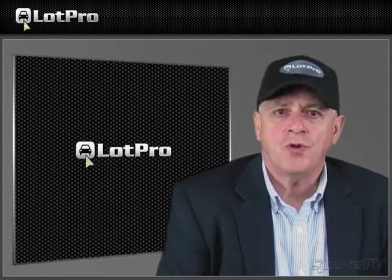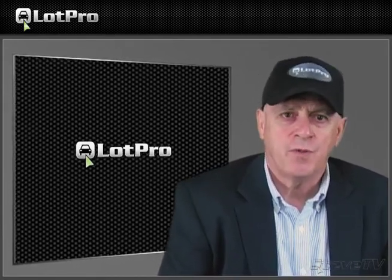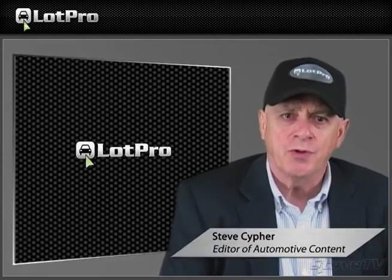2011 Ford Explorer driving impressions. A week in the all-new 2011 Ford Explorer. Good morning. I'm Steve from lotprovideo.com with today's auto news.